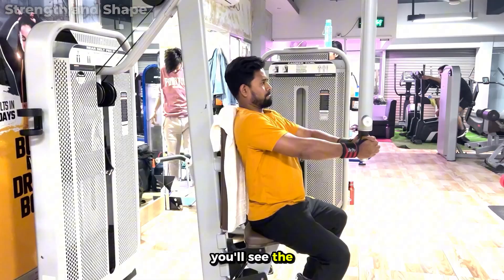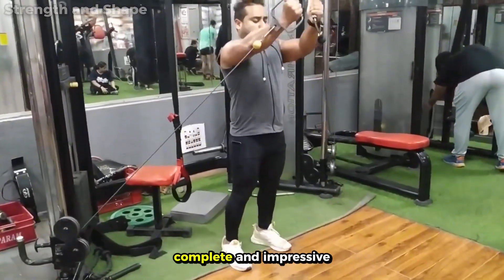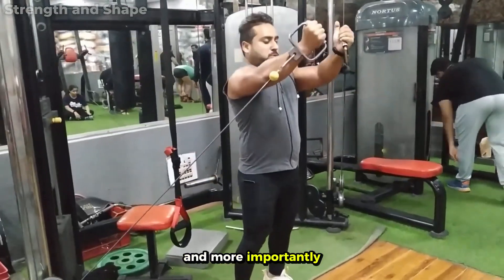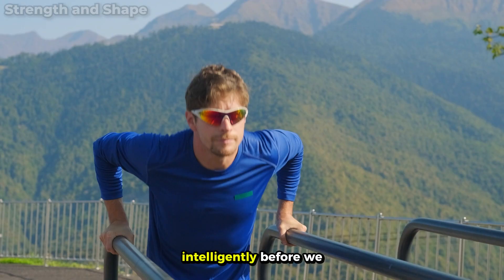That's why today you'll see the only six exercises proven by science to build a complete and impressive chest, and more importantly, how to fit these exercises into your weekly routine intelligently.